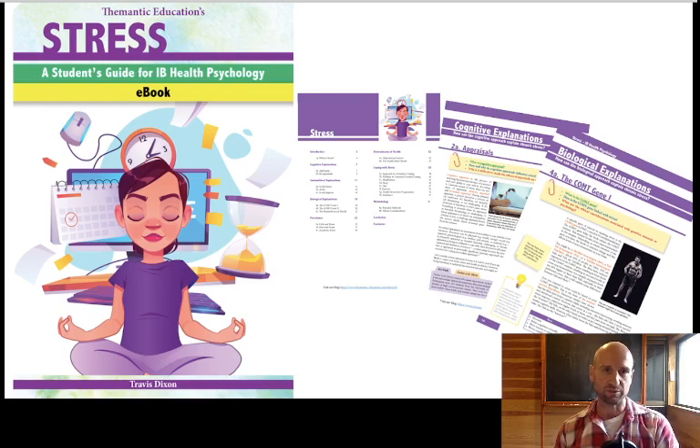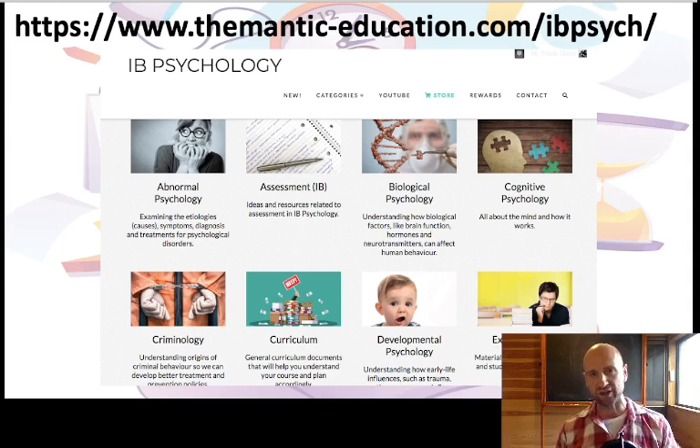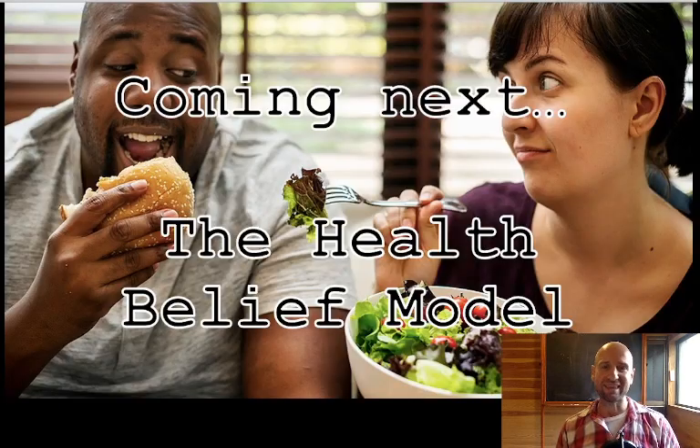All of this is in the bundle, which is available — link in the description. There's the e-book, revision guide, audio book, flashcards, and example essays. If you're a student and want to learn about stress for health psychology, send the link to your teacher. All the planning is done for them. We've got the blog, Facebook groups, and this YouTube channel. I'm trying to create videos that align with the textbook and also cover content that's just interesting and applicable — that's why I love this unit on stress. Coming up next, we're going to look at the health belief model. Stay tuned.